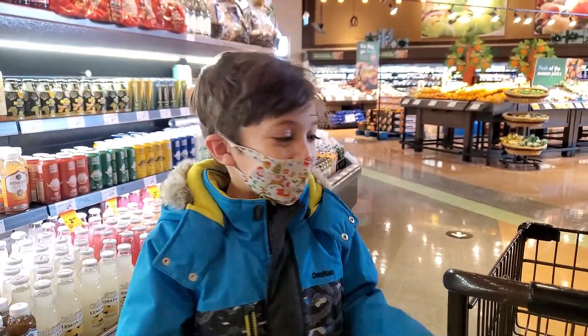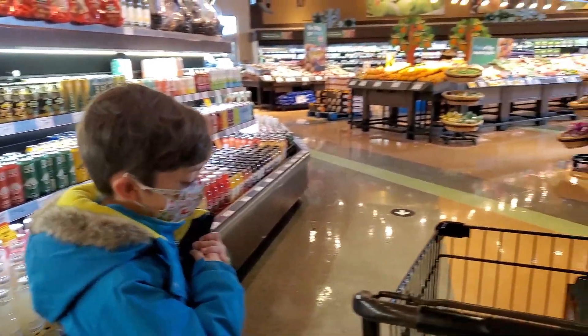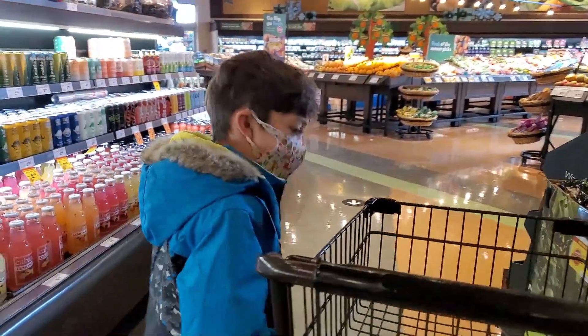Hi guys, today we're shopping. We are at the grocery store and we are shopping for healthy food.